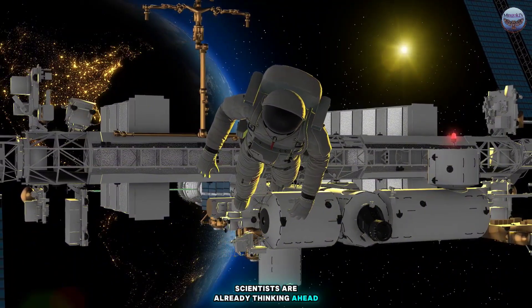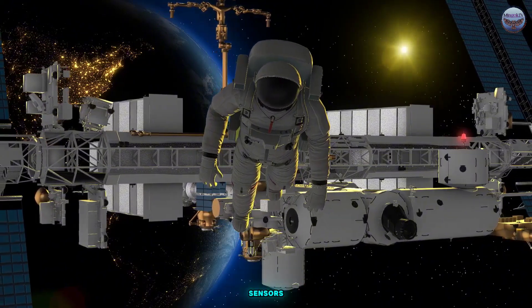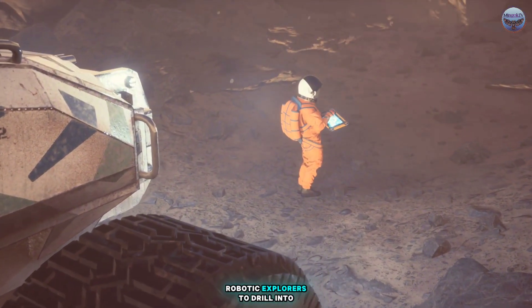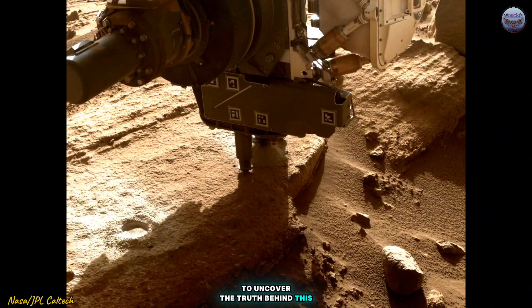Scientists are already thinking ahead. New spacecraft, possibly equipped with advanced sensors, could help us map Mercury's interior in even greater detail. And who knows? We may one day send robotic explorers to drill into Mercury's surface to uncover the truth behind this diamond theory.